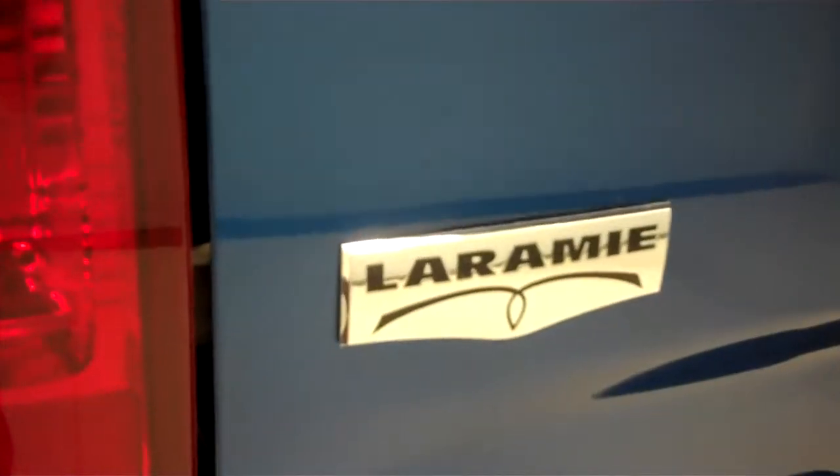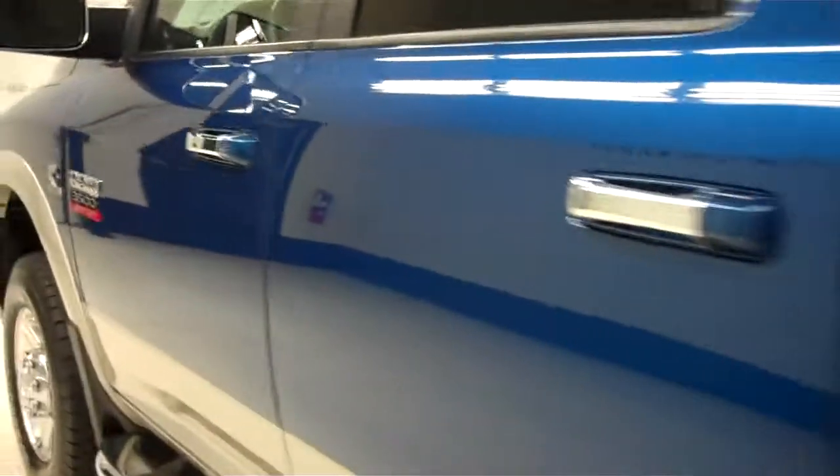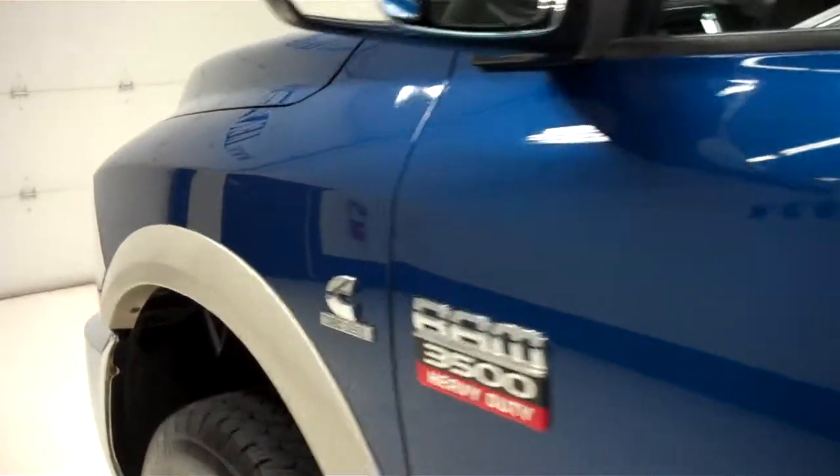It has a towing package and backup sensors along the bumper. This is the Laramie package, with the badge right on the back of the tailgate. On this side, the paint is just as clean and reflective as the other side, with no dings or dents.